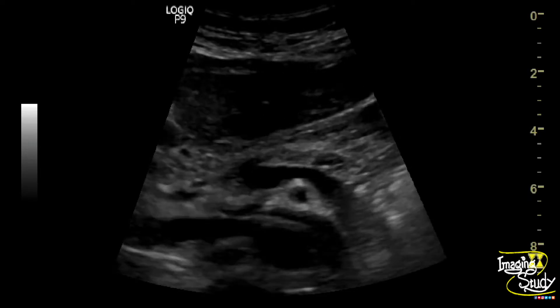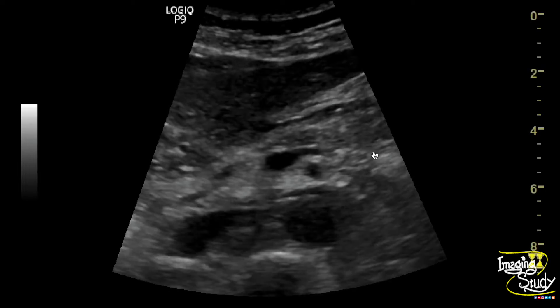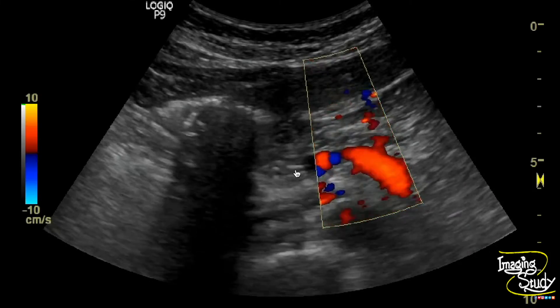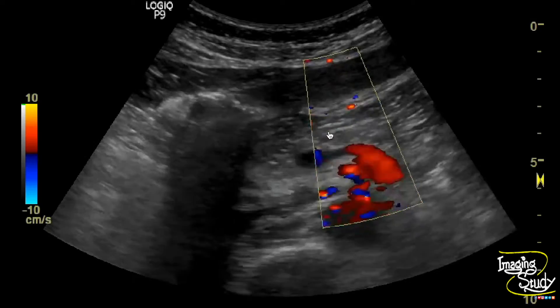Here you can see the magnified image of the pancreas. You can see the thin echogenic pancreatic parenchyma. The main pancreatic duct looks prominent as the surrounding parenchyma became thin. On color Doppler you can see the surrounding vascularity which confirms the actual position of the pancreas.